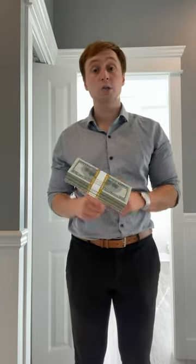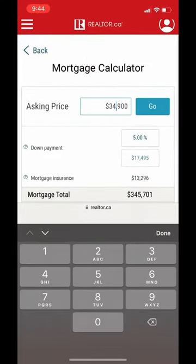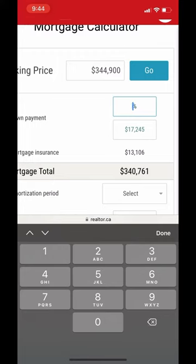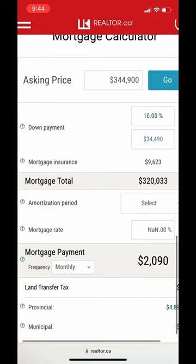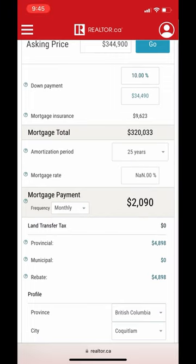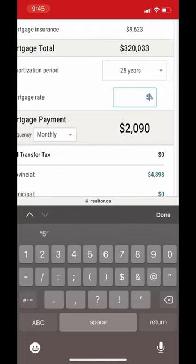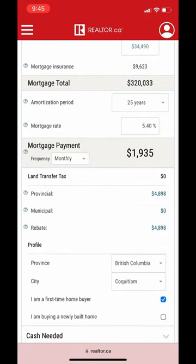Now let's take a look at what the cost would be to live in this home. Let's say we get the property for $344,900 — about $345,000. With a down payment of 10%, which would be just under $35,000, we will have about $9,600 in mortgage insurance. That brings our total to a $320,000 mortgage paid over 25 years. At a mortgage rate of 5.4% as of October 2022, that gives us a grand total of $1,935 monthly.